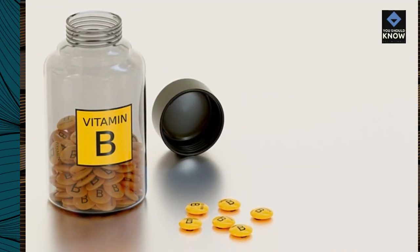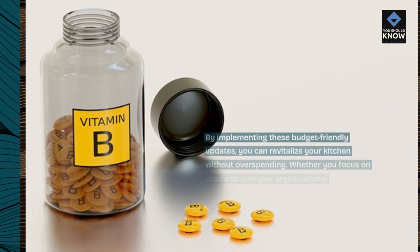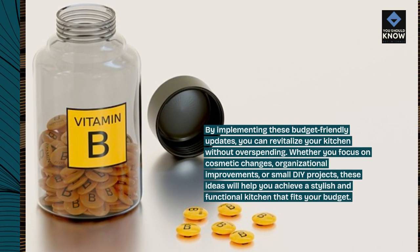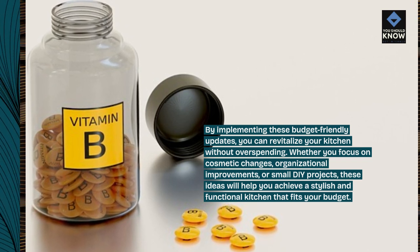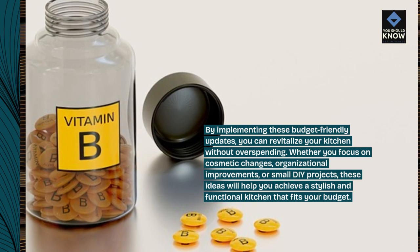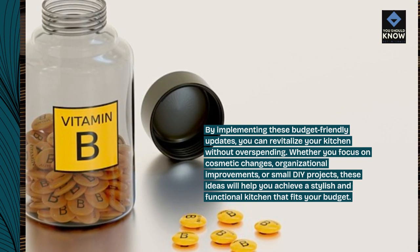By implementing these budget-friendly updates, you can revitalize your kitchen without overspending. Whether you focus on cosmetic changes, organizational improvements, or small DIY projects, these ideas will help you achieve a stylish and functional kitchen that fits your budget.